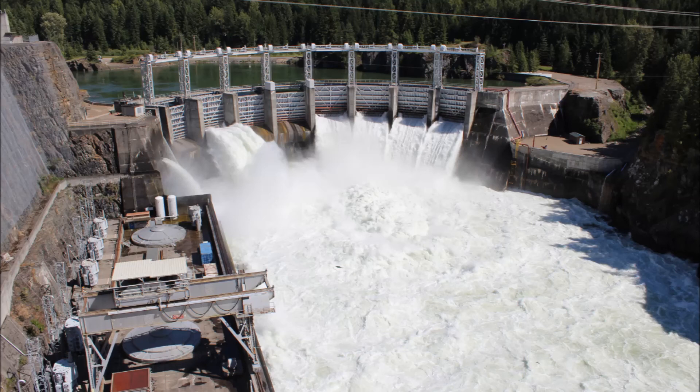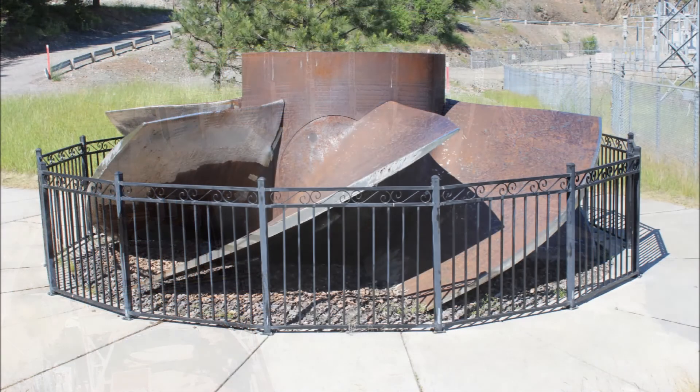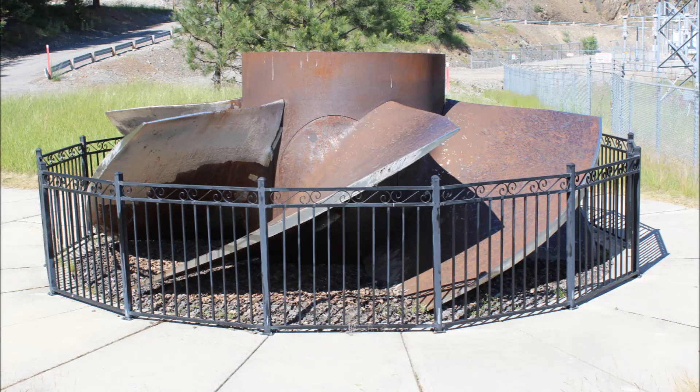The dam does not have fish ladders, which would allow migrating fish to travel upstream. The dam produces 231 megawatts, which is enough electricity for 115,000 homes.